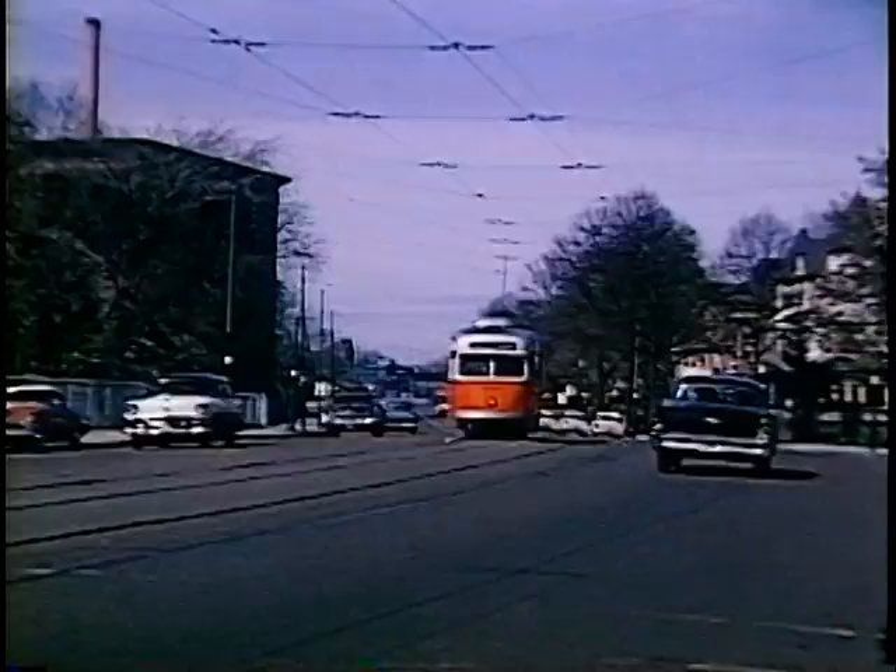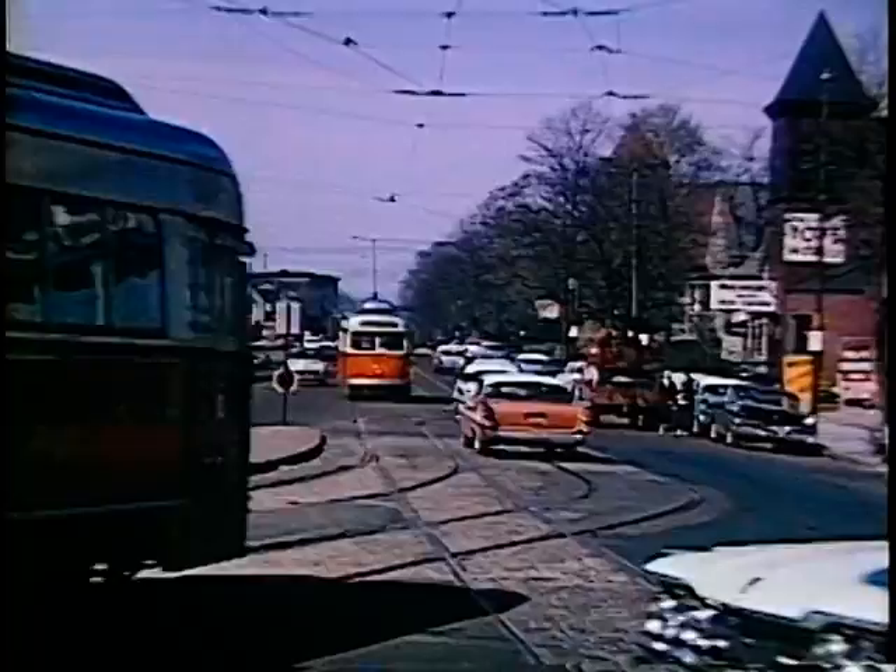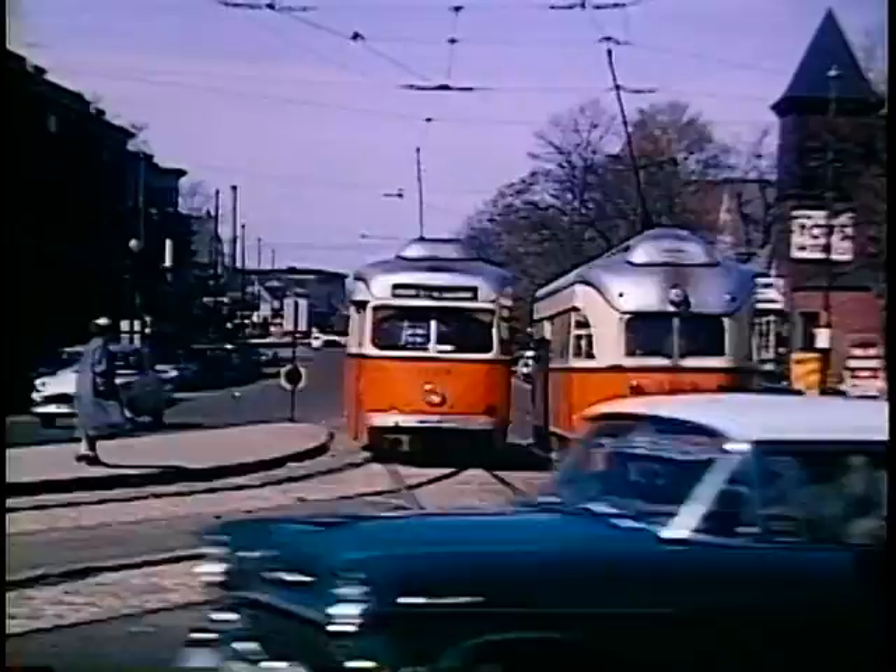At Union Square, it veers right again onto Brighton Avenue. But the track coming straight ahead is the beginning of the diversion that was used during the World Series.